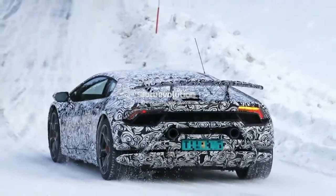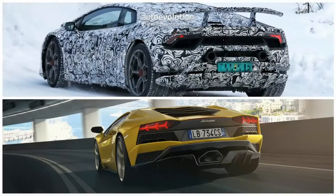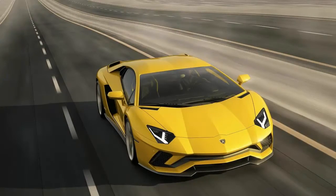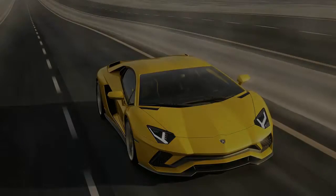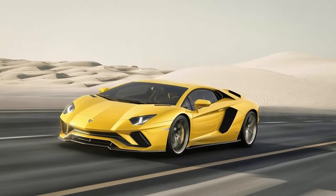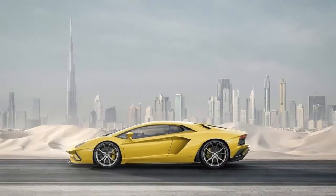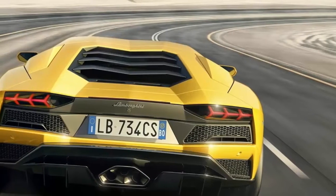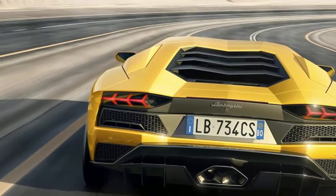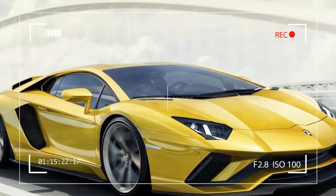We can expect the Huracán Performante to feel more extreme than the Aventador S, referring to the overall driving experience. That's because the S brings the mid-cycle revamp of the Aventador, with a 740 horsepower output — a sign that the newcomer isn't quite as spicy as the 750-horsepower Superveloce version. We'll get to find out once it's time for Aventador S reviews, as we can only meet the V12 animal online for now.